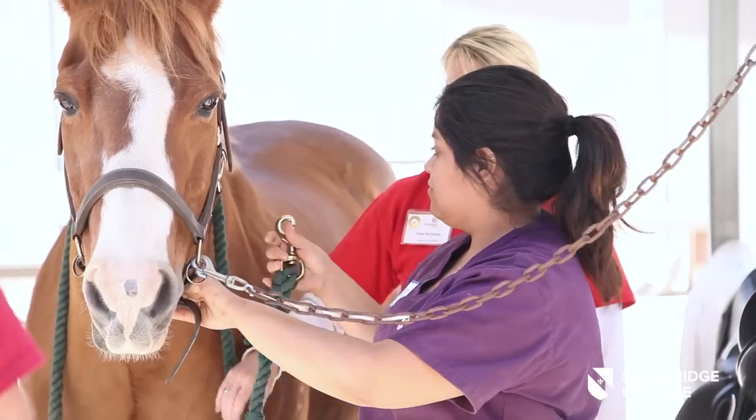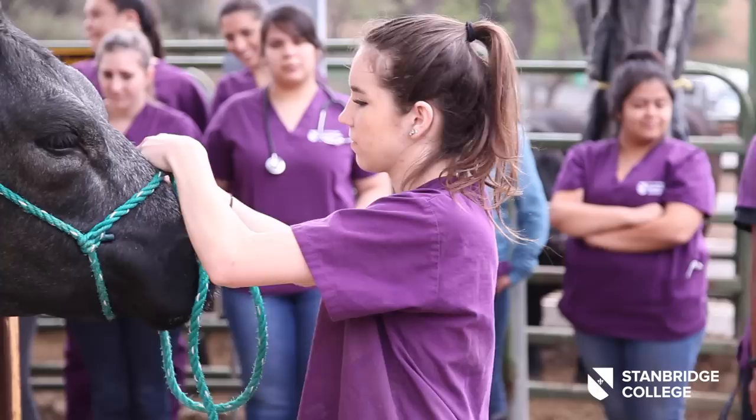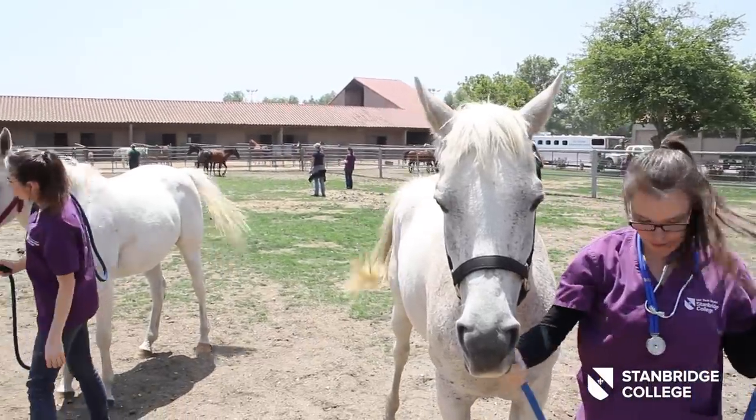Vet tech students at Stanbridge have many opportunities to train in the field with larger and exotic animals, such as bovine care clinics at Cal Poly Pomona and equine skills training at the world-renowned J.F. Shea Therapeutic Riding Center in San Juan Capistrano.